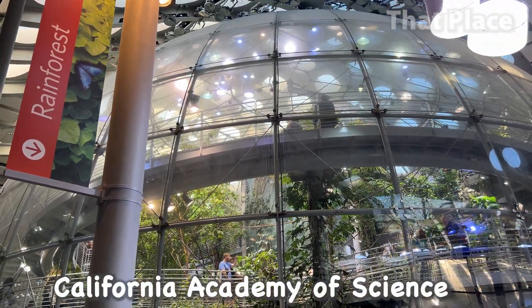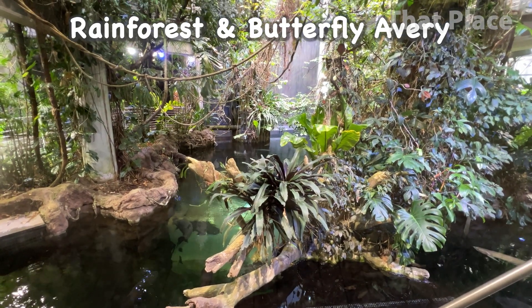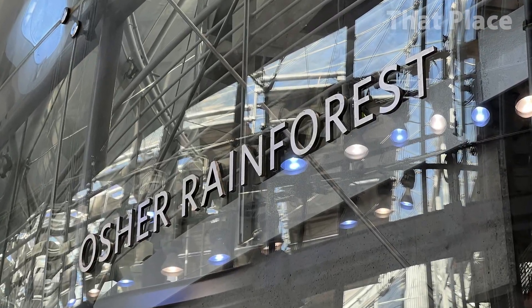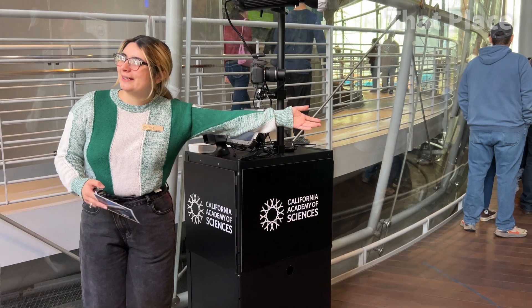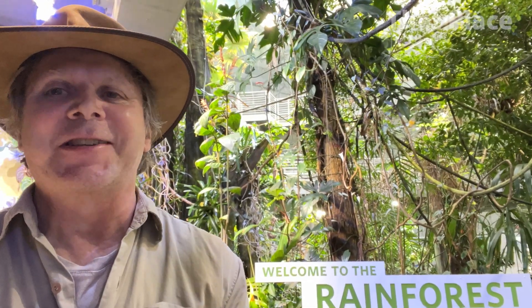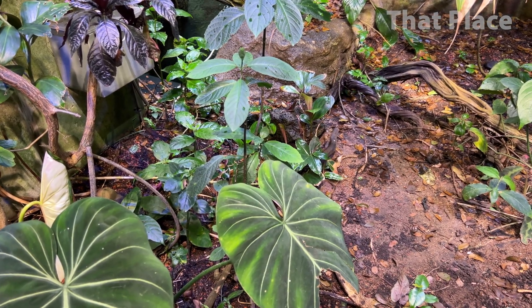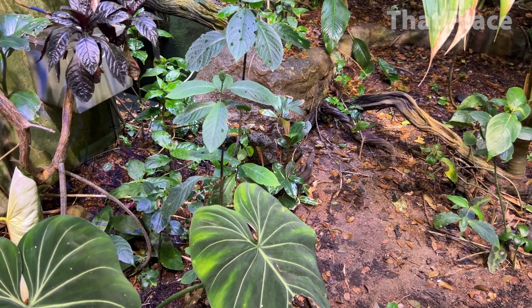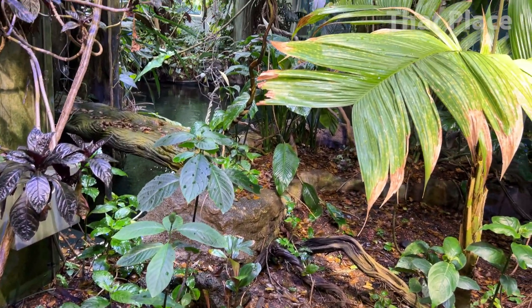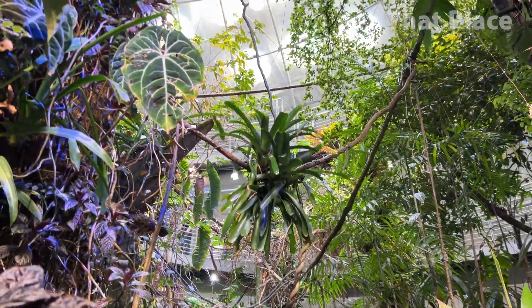Hey folks, today we visit the California Academy of Science. One of the most popular exhibits is the rainforest with a butterfly aviary. It was closed for three months in 2023 for maintenance and cleaning. Let's step inside another world. Welcome to San Francisco's rainforest — from the mud-coated forest floor to the light-flooded treetops, living things scurry and grow. It's connected to all of us.